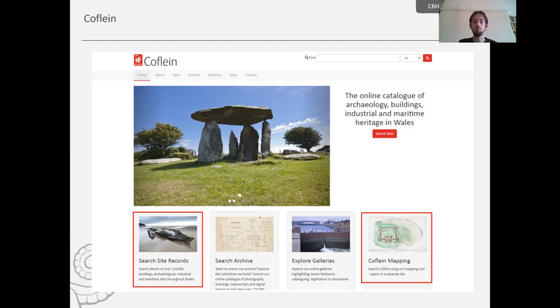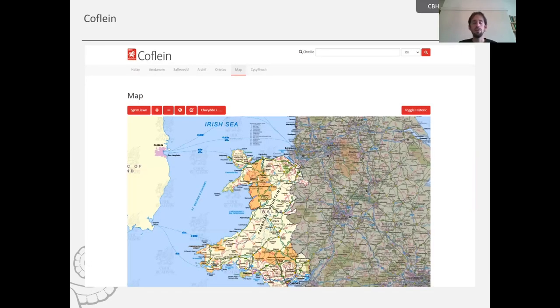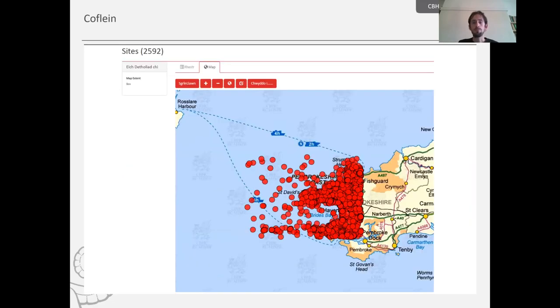The mapping tool is great — once you click on it, it brings up a map of Wales. You can zoom in and out and essentially draw a box with your cursor, which will bring up all the heritage sites within that geographical location. For example, I've zoomed in on the Pembrokeshire coast and drawn a box around it, and we've got over two and a half thousand heritage sites recorded by the Royal Commission in this particular area.